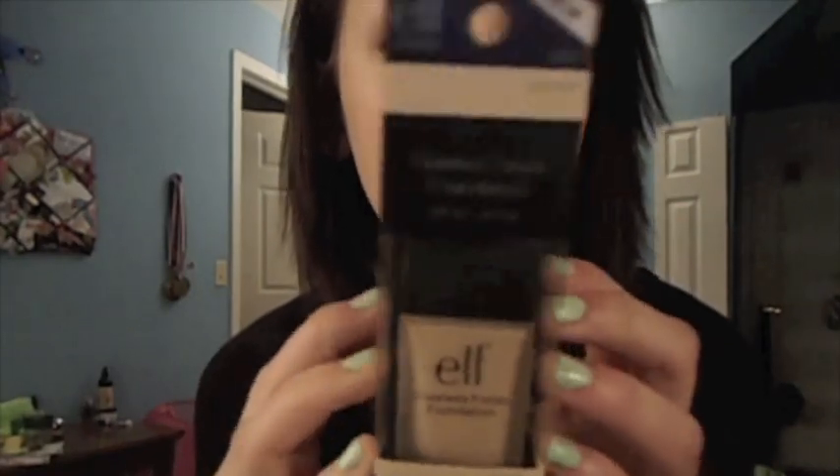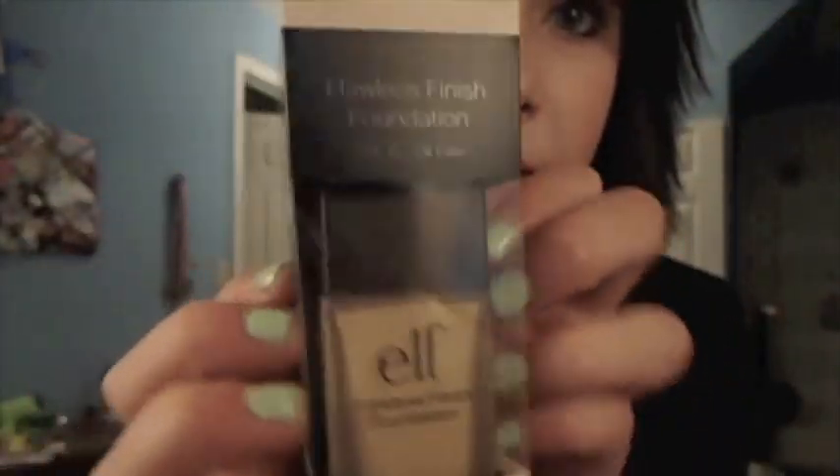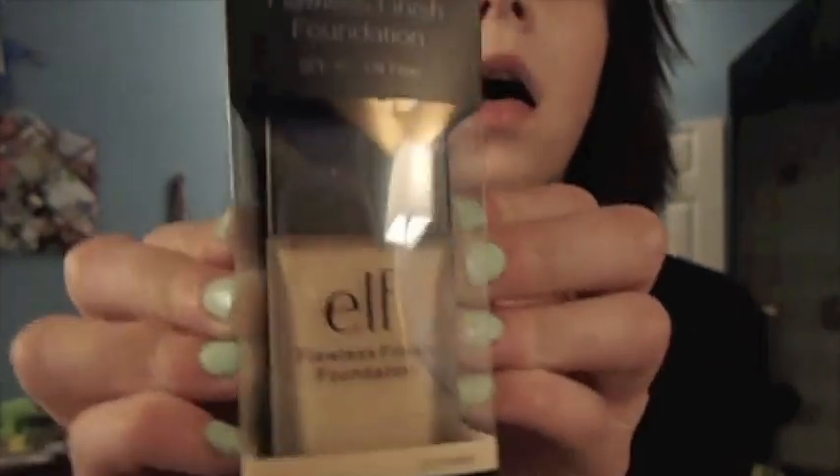I got the Flawless Finish Foundation because I've been needing some foundation. It's in porcelain — the lightest color. I like the packaging a lot, and I've heard a lot of good reviews about this foundation.